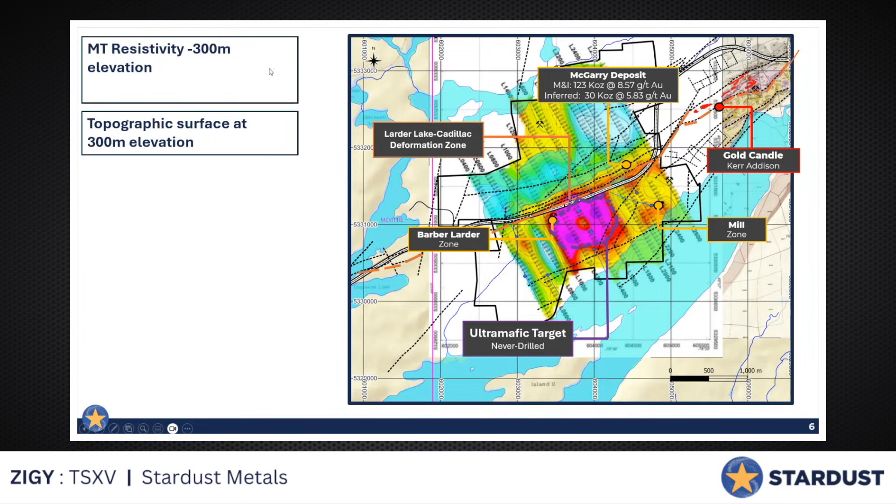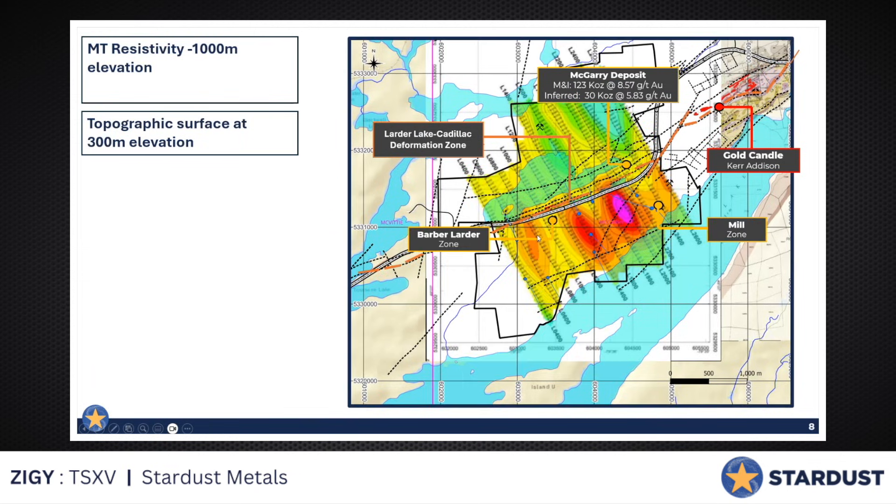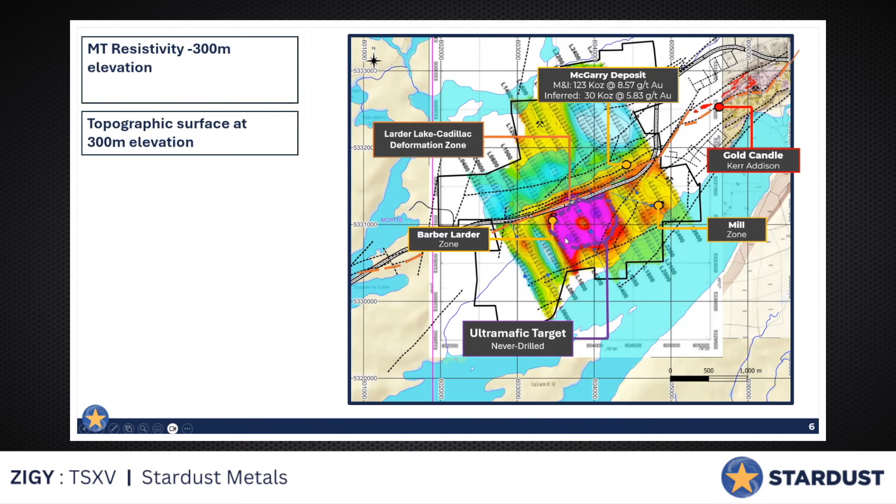We're going to run through the results. Here's the outline of the target in what we believe is the ultramafics — it's covered by sedimentaries and it's right on the break. This is what it looks like: about 300 meters is where it starts to light up. This is the target. Going a little bit deeper — 500 meters all the way down to 1000 meters. The MT probably peters out at 1000 meters, but you can still see its signature there. It's sizable. Gold deposits aren't that big on an in-situ basis, but this looks pretty big.